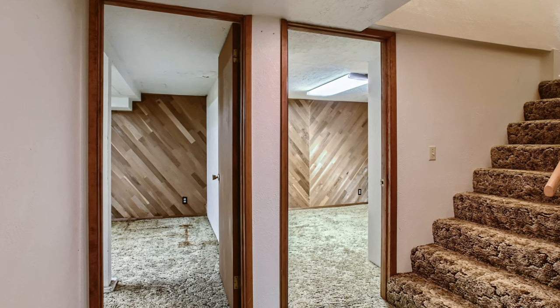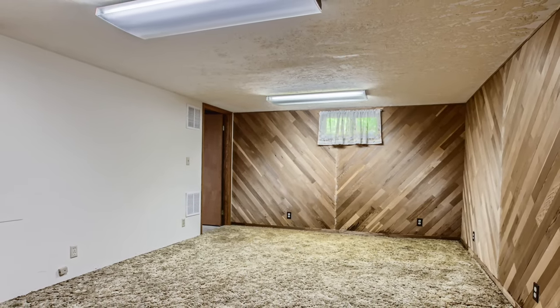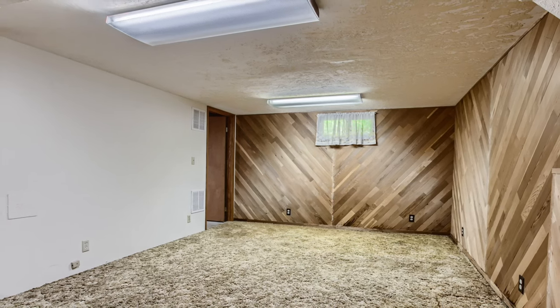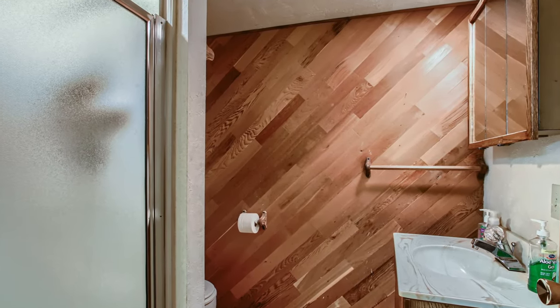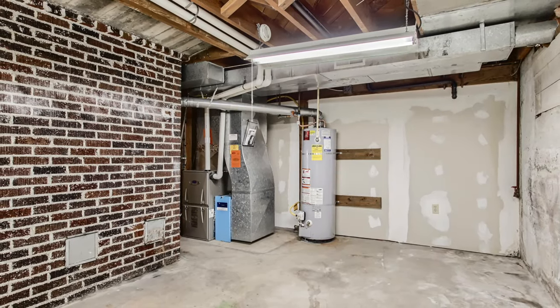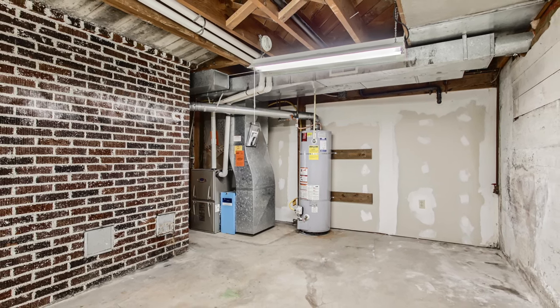Several rooms in the basement are finished, including a family room, a bonus room, and a full bathroom. There's also a separate laundry room and a large utility room with lots of room for storage.